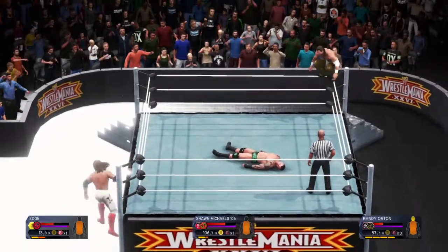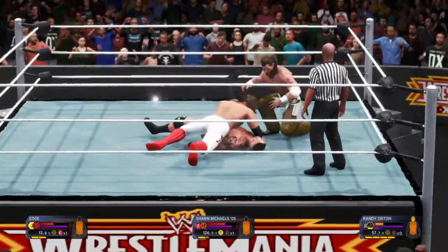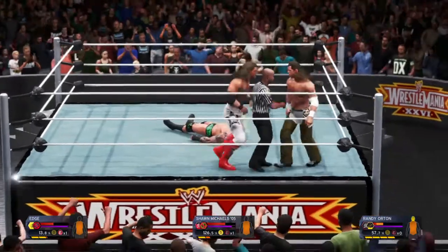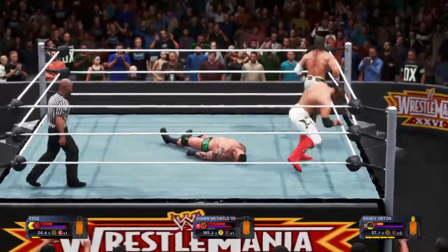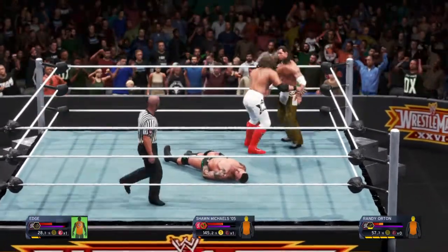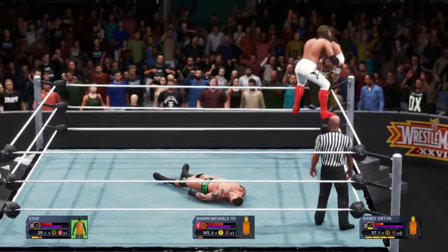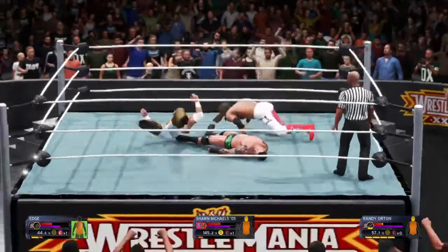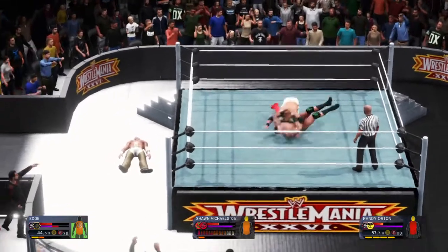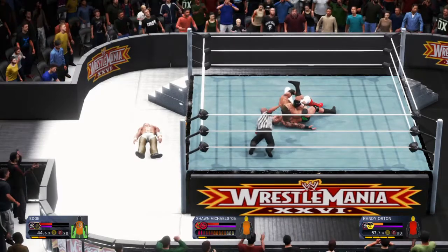And again the show stops — here we go. Big body slam quickly into the cover with the title on the line. And he breaks up the count. There's the reversal. Michaels hoisting him up — cross, right in the jaw, what a shot. This isn't good. A sharp drag. The Viper getting absolutely pounded right now. Randy Orton got the worst end of that stick.